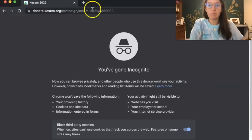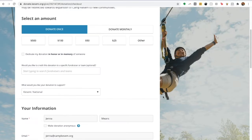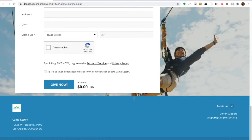Remember, to become a fundraiser, we clicked on the left button, but right now we're just going to click on the one on the right. This is similar to when you're setting up your page — you can either donate to Camp Kesem National, or you can donate to a chapter. You'll fill in all your information, and it takes you right here. Super simple, one page, and you just hit give now.